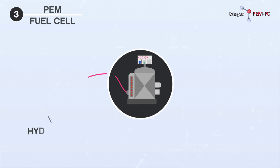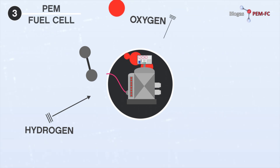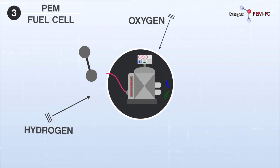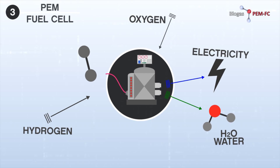Finally, the hydrogen-rich stream leaves the reformer and is fed into the PEM fuel cell, which combines the hydrogen molecules with the oxygen present in the atmosphere, obtaining pure water and electricity ready to be consumed.